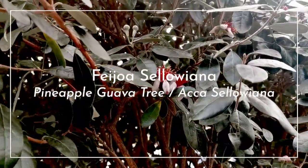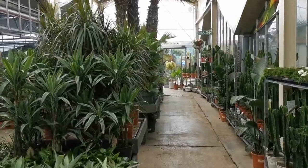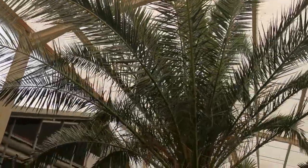This Acre tree is just coming into flower and beginning to fruit. The magnificent Phoenix Canariensis palm is our absolute favourite palm.